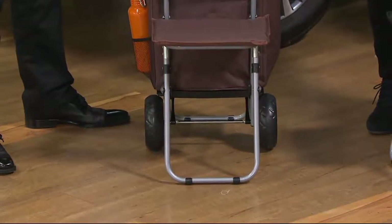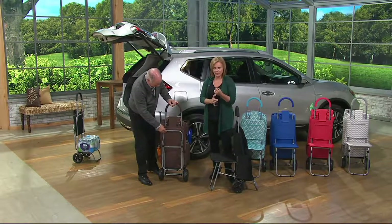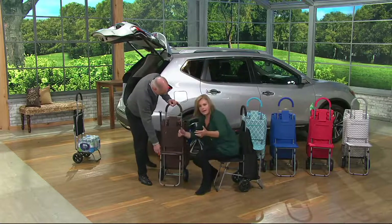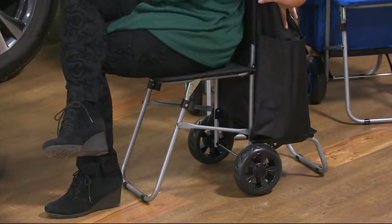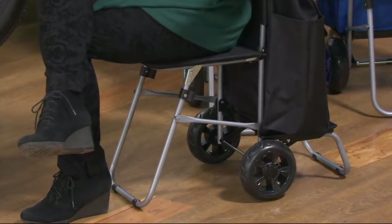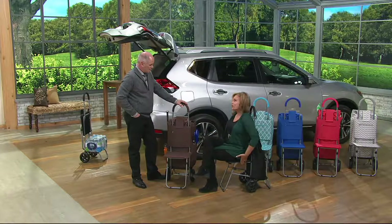Trolley Dolly is taking it up a notch, giving you an opportunity to not only have your bag and your dolly, but have your seat too — so it's really three in one. As Dan said, 275-pound capacity, really nice big never-flat wheels, seven pockets in this big bag. The bag is removable and you can use this as a dolly as well as a complete trolley bag to carry all your stuff, and always have a seat with you.